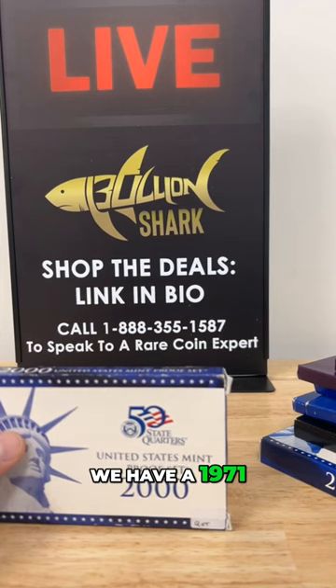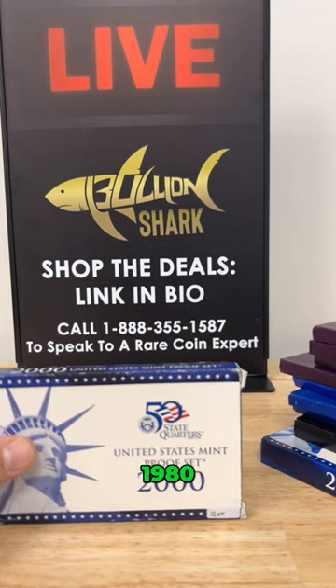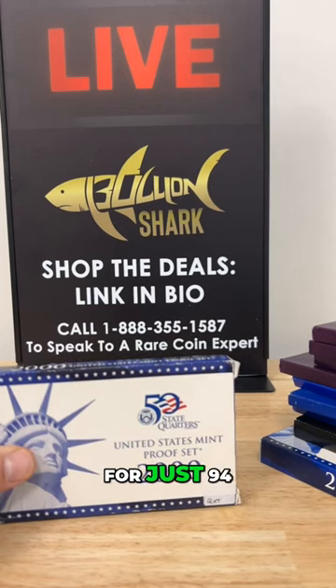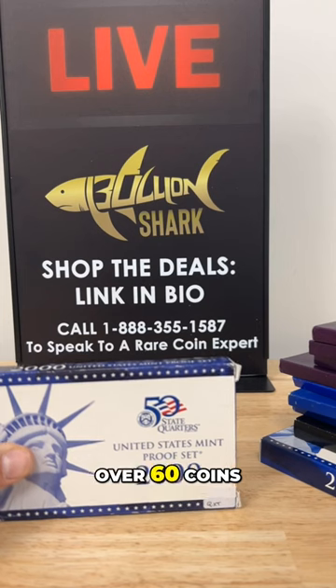We have 1971, 1972, 1980, 1983, 1985, 1987, 1991, 1992, 2000, and 2005. For just $94.95, you are getting over 60 coins.